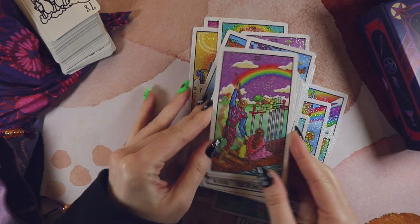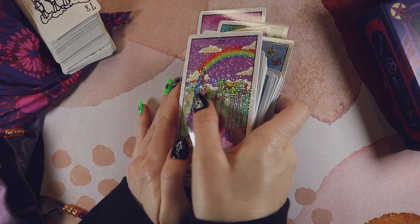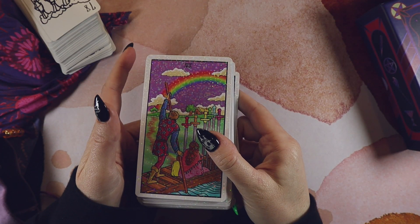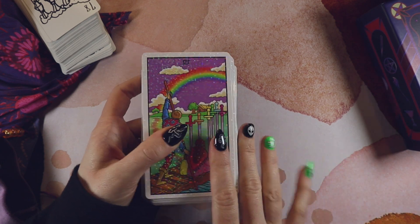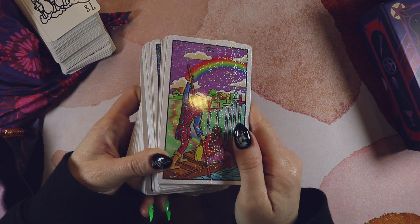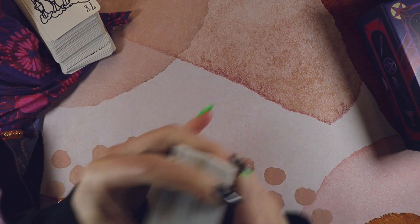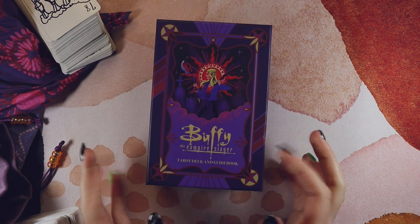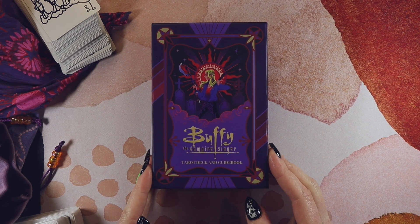This one is sparkly, as you can clearly see. My taste is tacky and I'm 100% okay with that. My every-so-often deck is the Buffy the Vampire Slayer Tarot deck, by Inside Editions.